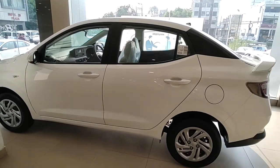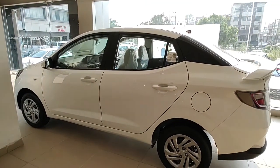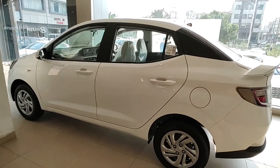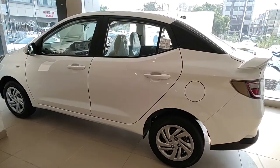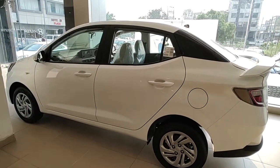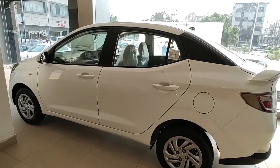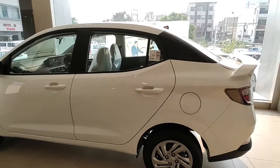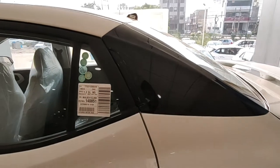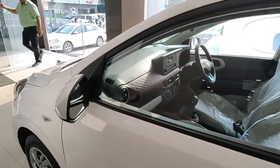Talking about the side profile, this is a sub-4-meter car with a length of 3995mm and a wheelbase of 2450mm. The side profile is not very striking — it's very conventional to look at, with no chrome or anything peculiar about it. The one saving grace is the spoiler at the rear which flows towards the side, making the side profile look a little different compared to other compact sedans. You get a simple fuel lid and gloss black finish on the C-pillar.